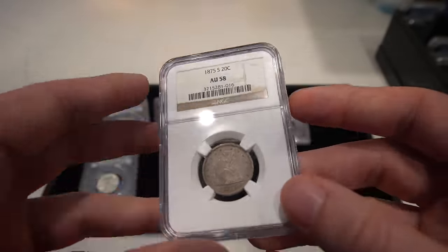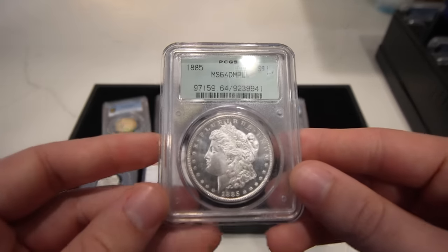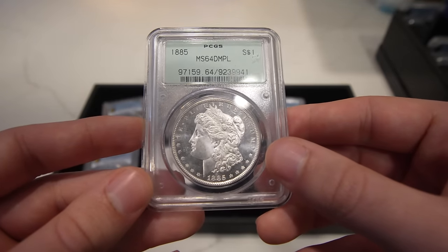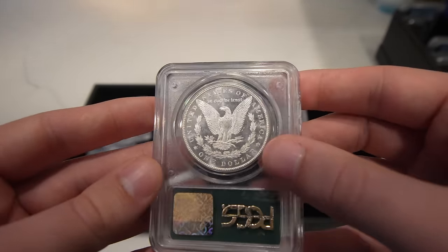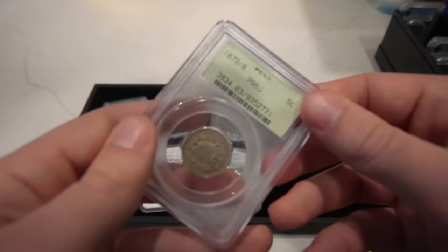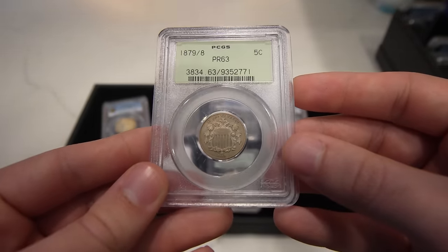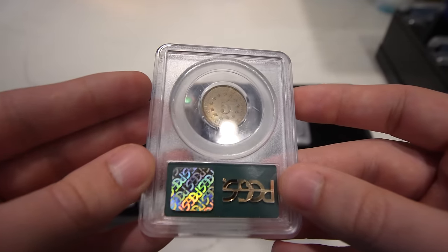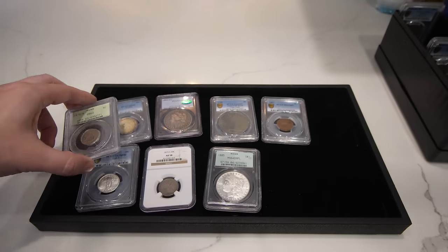Just a great type coin that most people are looking for. Then we have this 1885 Morgan Dollar, graded MS64 Deep Mirror Proof-Like in a 2.2 generation holder. It does have nice flashy frosty surfaces — good for a common date. Then we have a tougher variety: this is an 1879 over 8 Proof Shield Nickel, graded Proof 63, in an old green holder. Another date and variety that is not offered too often.